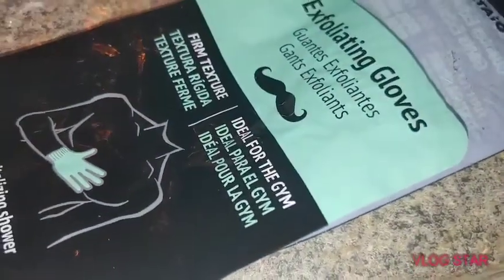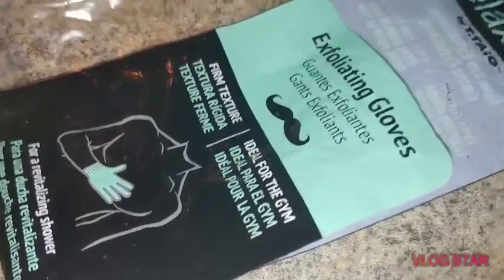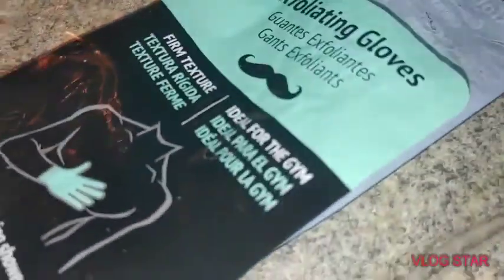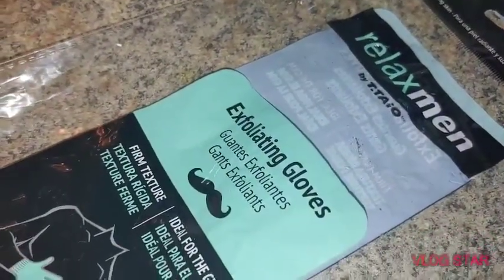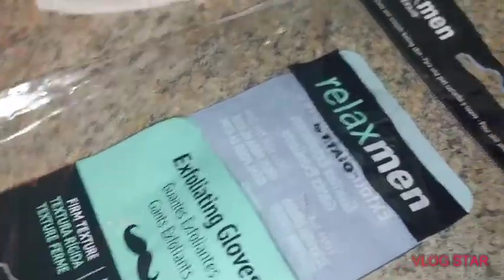Why would it be ideal for the gym? What are you doing at the gym with exfoliating gloves? Anyway, they feel good so far. Two came in this for two bucks, and I'm all about that. Because I can get like one glove at the Dollar Tree, and they're not as abrasive as I'm looking for. So I may get more of those.